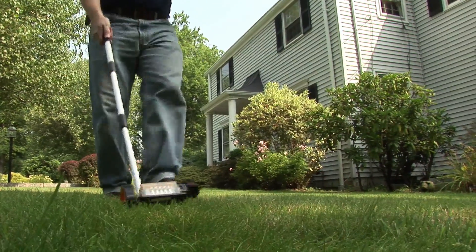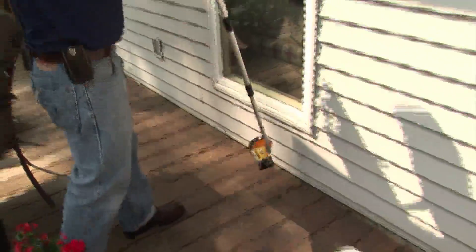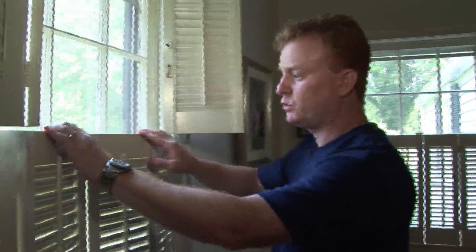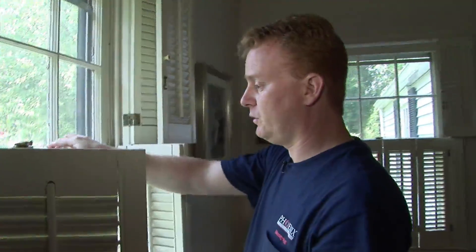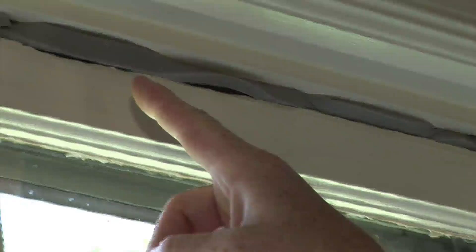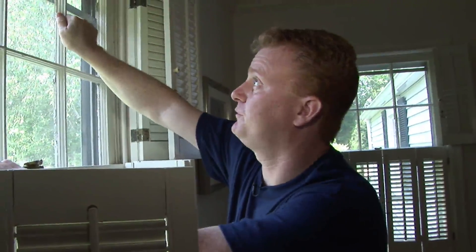Larry takes down the home's dimensions and number and types of windows and doors. Those figures will be used to create a computer model showing the homeowner various options for energy savings. Examining a window, he notes it's a wood window with single pane glass, double hung, with some homeowner-added weather stripping. He observes there's likely quite a bit of air leakage creating comfort problems and energy waste.